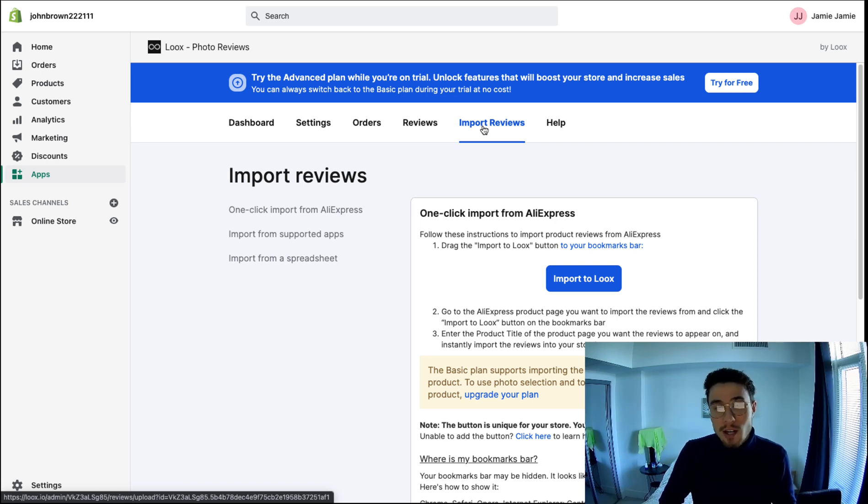The last section is the import reviews section, which is really important especially at the beginning of your Shopify store when you don't have many reviews. Loox has a great option for AliExpress dropshippers — you can import reviews directly from an AliExpress listing, including all the accumulated reviews and photos, which you can then use on your Shopify site, adding a lot of life to your page for your dropship products.